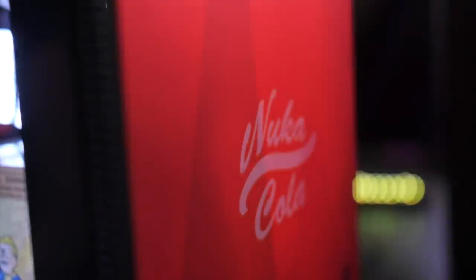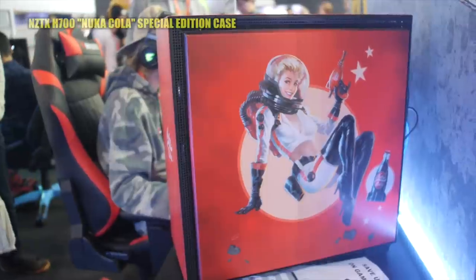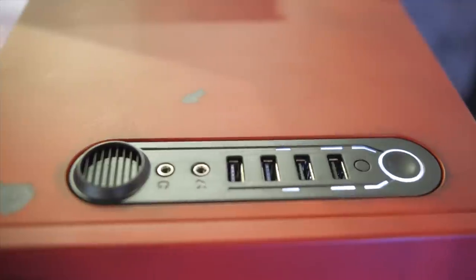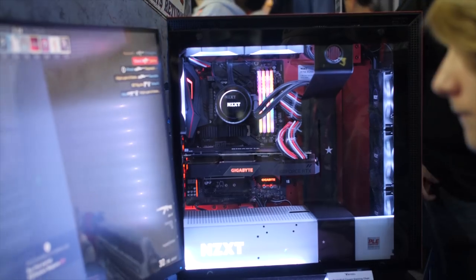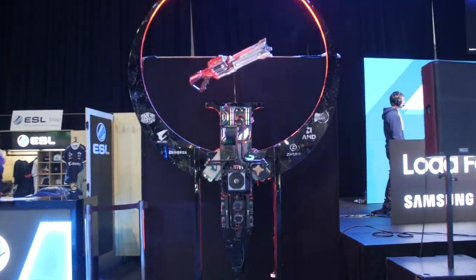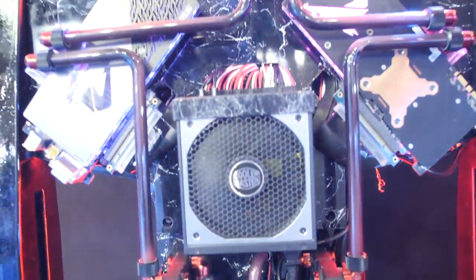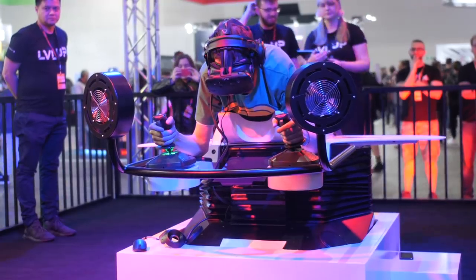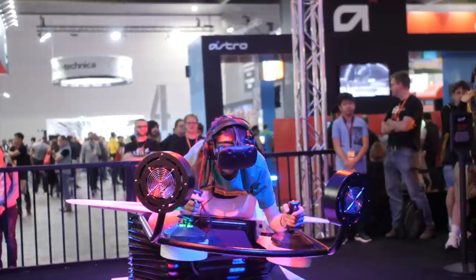This limited edition PC case from NZXT — it's 500 Aussie dollars worth of custom limited edition case, so there's pretty much no way I'll be buying one out of my own pocket, but the want factor is very, very, very high indeed, especially considering how much I've been enjoying Fallout 76. This Quake custom mod PC — it's pretty good, I guess, for a weekend's work. Look at it. It's absurd. And this VR flight sim motion simulator thing at the HP Omen booth — it has fans on the front to simulate the wind in your face.